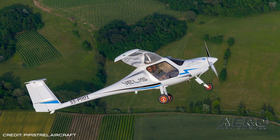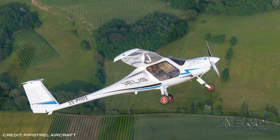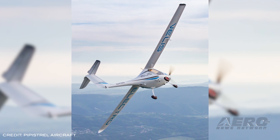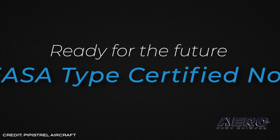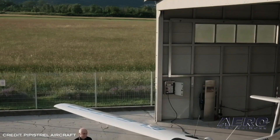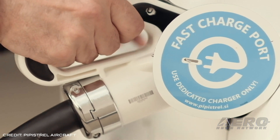The Velis Electro is a two-seater aircraft intended primarily for pilot training. The aircraft is powered by the first certified electrical engine, the E811-268MVLC, certified by EASA for Pipistrel back on May 18th.